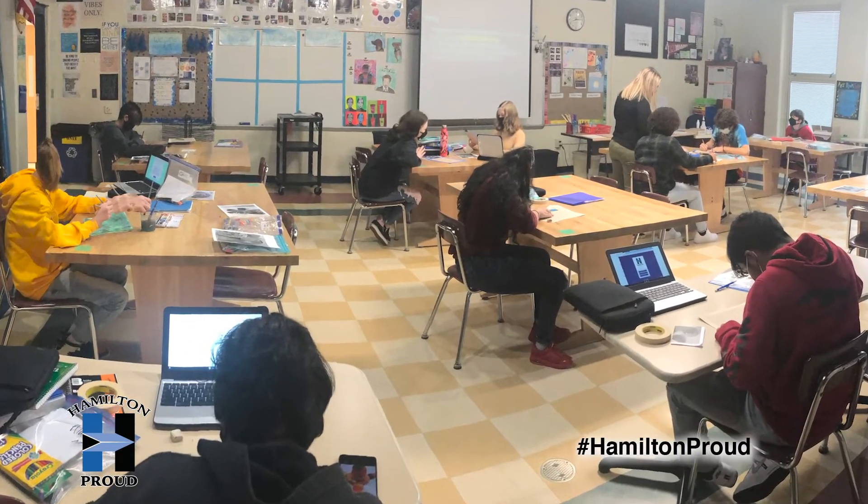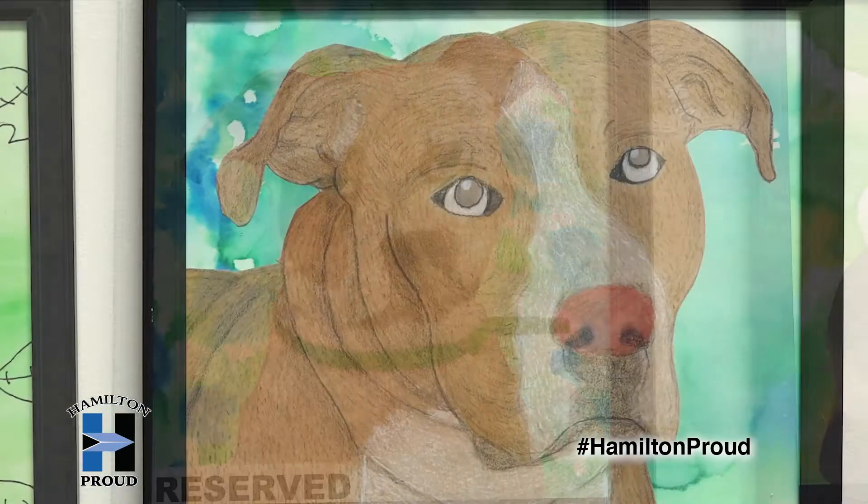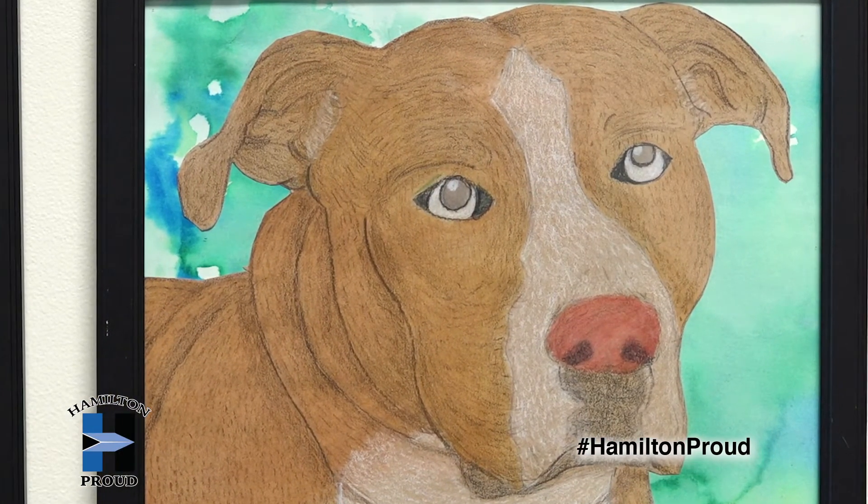We talked about how to make them look realistic by adding fur texture with colored pencils. So they are learning a lot of different techniques when we do the project too. It's been a great program.